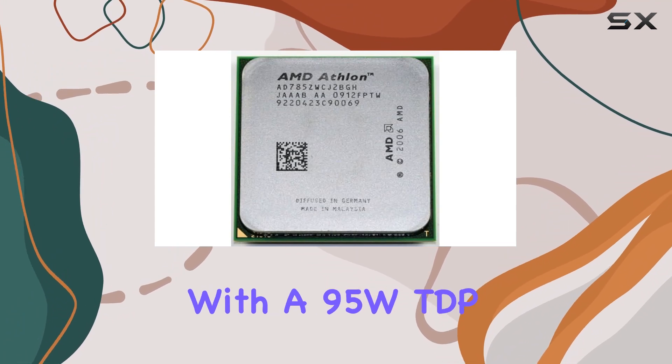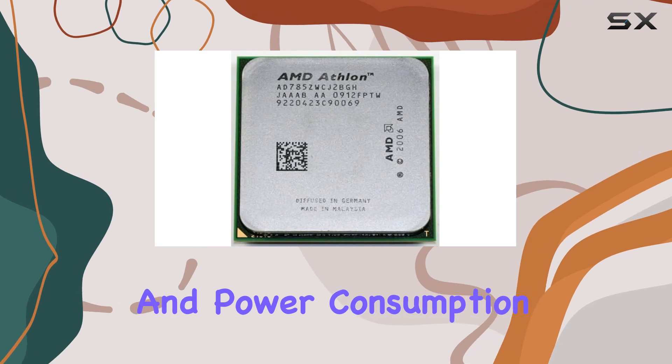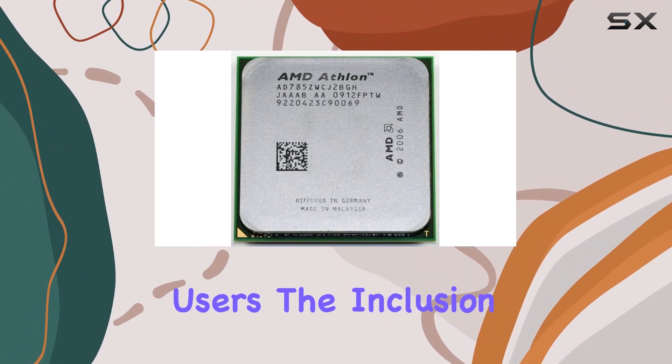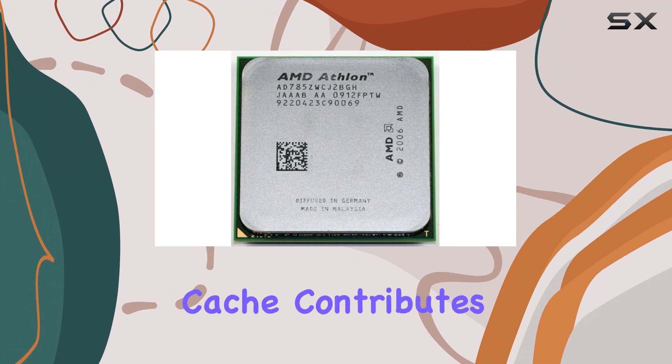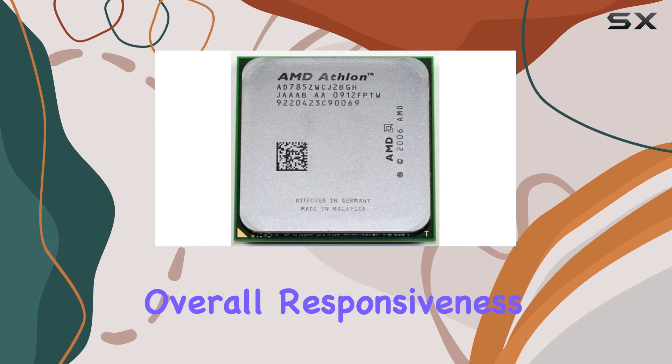With a 95W TDP, the Kuma strikes a balance between performance and power consumption, making it suitable for energy-conscious users. The inclusion of 2MB of L3 cache contributes to snappy performance, reducing latency and enhancing overall responsiveness.